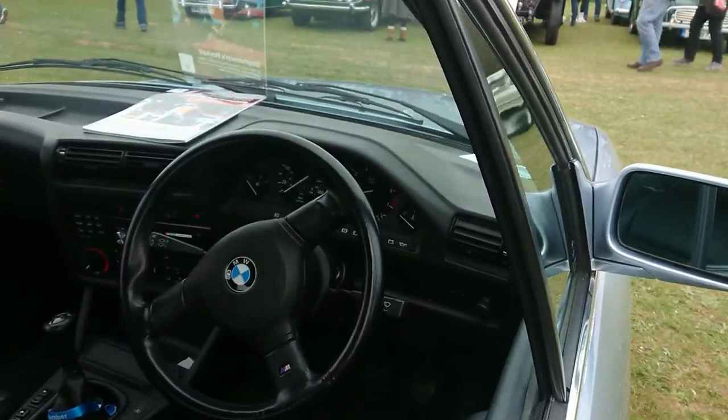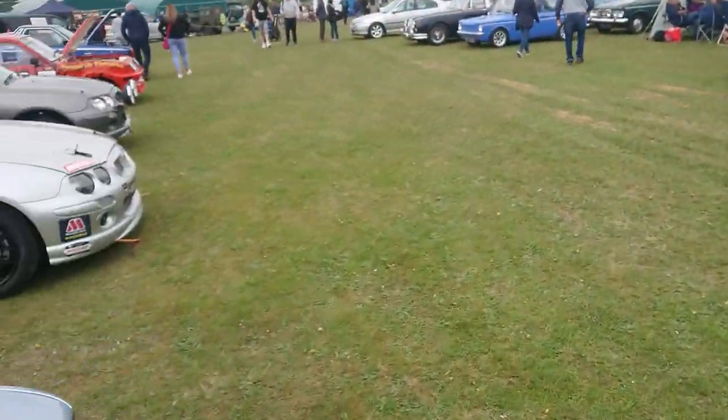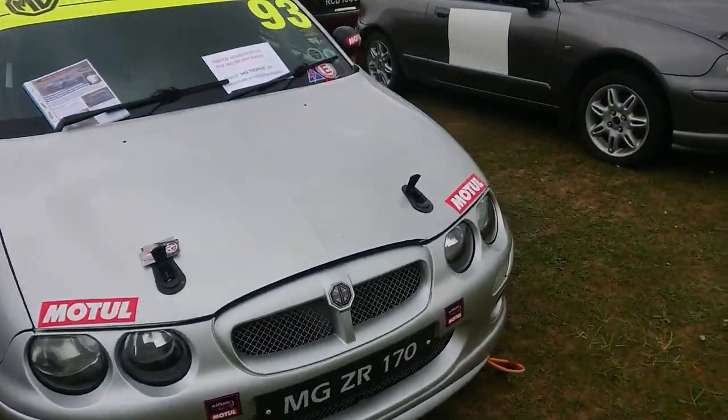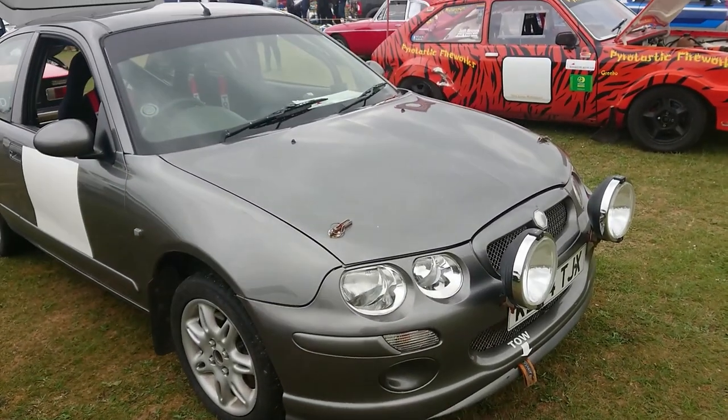It's got an M-Sport steering wheel — excellent. A couple of MG ZRs here. One of them I don't know what year that is — that's a pre-facelift one, a 170. I presume that's got a bit more power than the standard VVC 160.